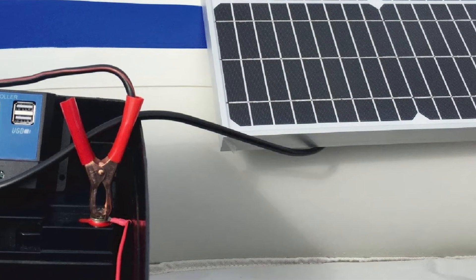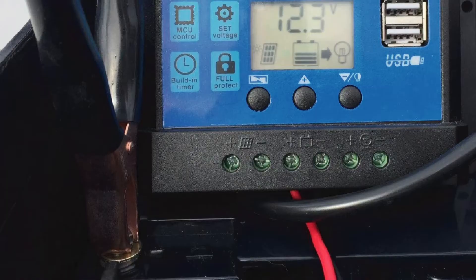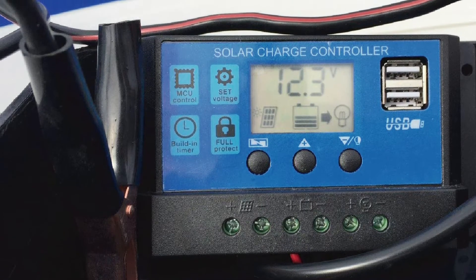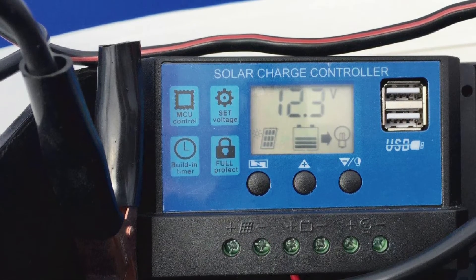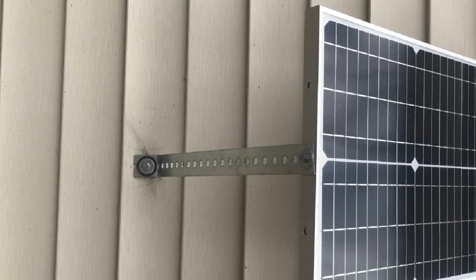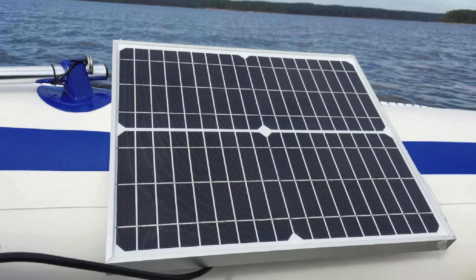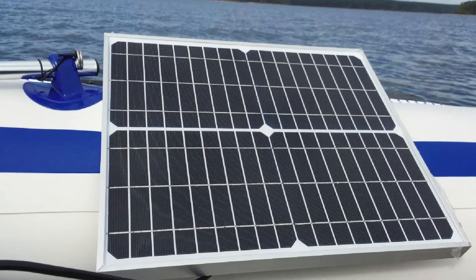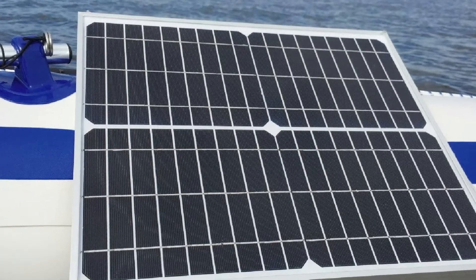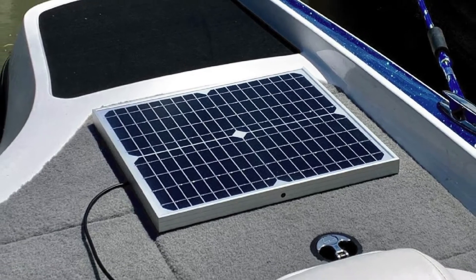The solar panel weighs a mere 4.8 pounds, making it easy to carry around — lightweight enough for effortless lifting and transporting. It's resistant to harsh weather thanks to its maximum static load of 2,400 Pa, so you can use it worry-free even in inclement climates. There are pre-drilled holes at the back for easy setup. However, I didn't like that this kit doesn't include any mounting brackets, so you'll have to find brackets and screws on your own.